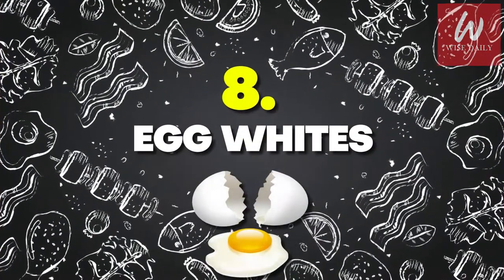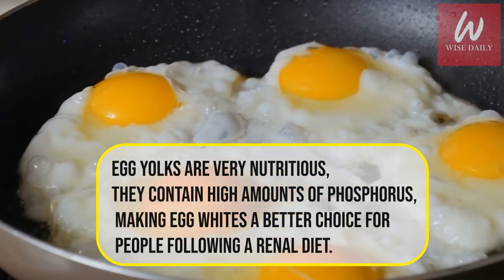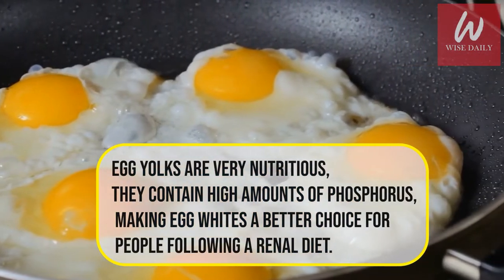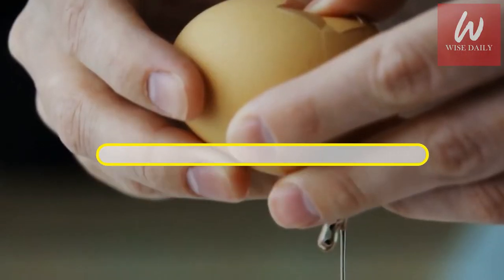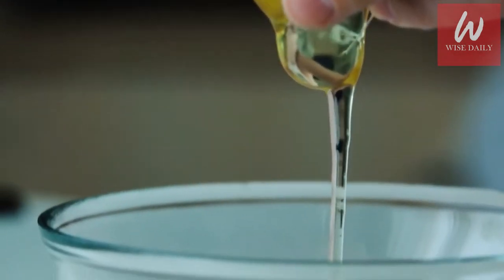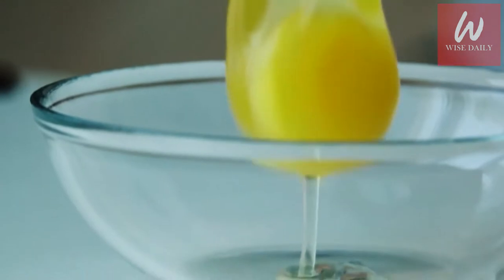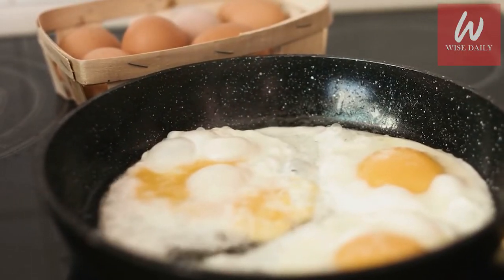Number 8: Egg Whites. Although egg yolks are very nutritious, they contain high amounts of phosphorus, making egg whites a better choice for people following a renal diet. Egg whites provide high quality, kidney-friendly sources of protein. Plus, they're an excellent choice for people undergoing dialysis treatment who have higher protein needs but need to limit phosphorus.